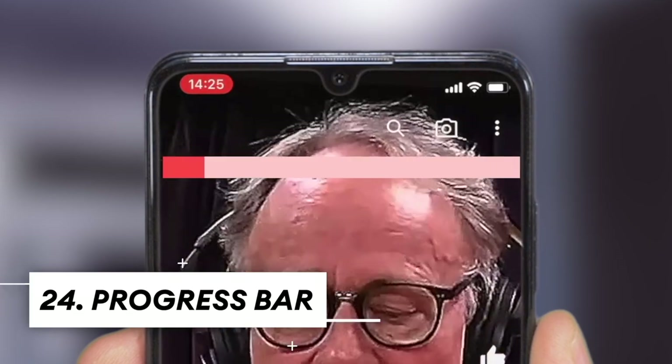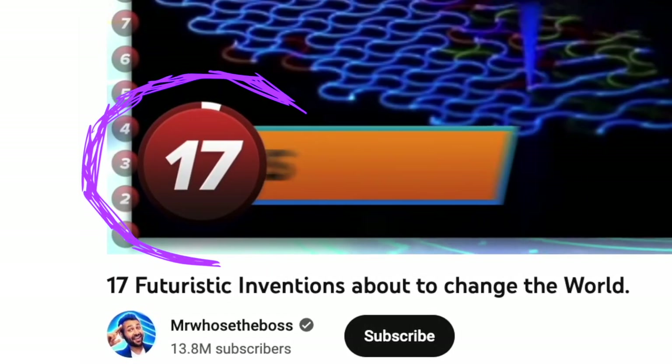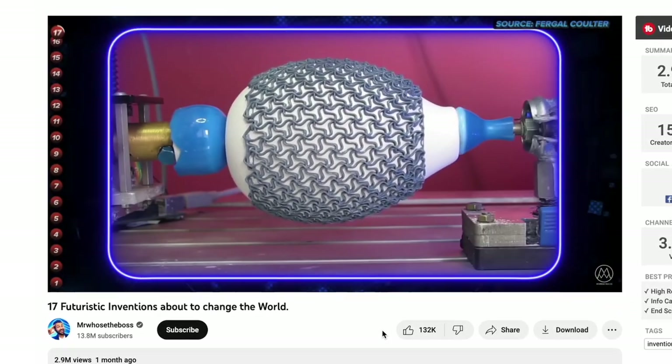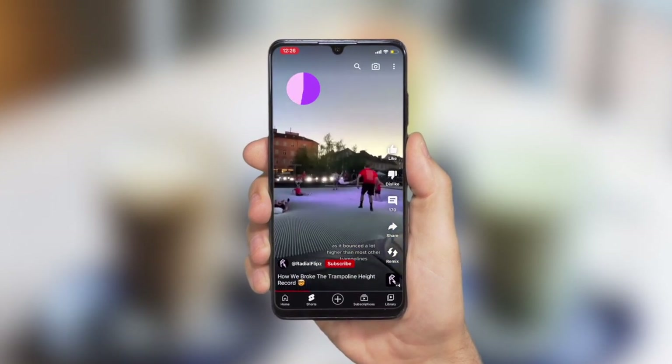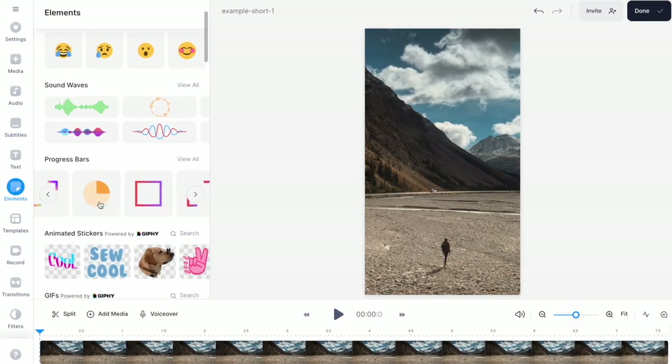Check out this short right here — you can see there's a progress bar on screen showing how far you are through the video. This is a technique often used by creators in longer videos as well, because it can help to engage your viewers by creating a psychological reason to carry on watching. You could also add a timer effect to certain points within the video, which can help to build some tension or anticipation for a specific moment. And you can add something like this really easily by using Veed.